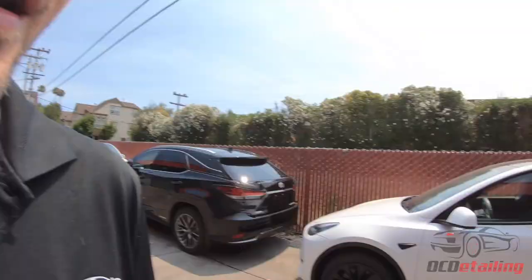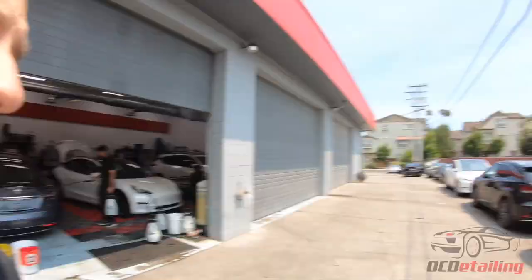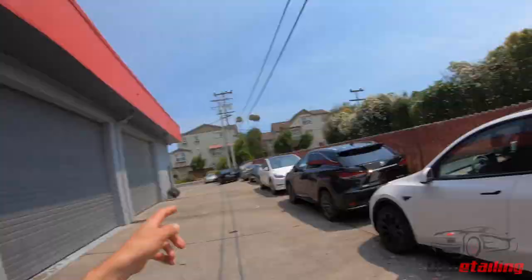Now this is a fun one — this is going to be really interesting. I'm not going to talk about this one right now, but you'll see it soon enough because it's going to be a very different color. Over here we have another Model Y we're doing a full wrap on. Actually, that's going to be the color change car. This one actually is just going to be a full PPF job, similar to the other white one over there.